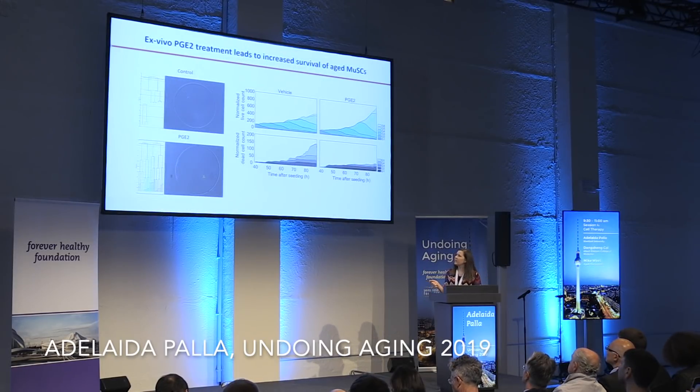In culture, we can track single aged muscle stem cells. Due to their intrinsic dysfunction, we see mitotic catastrophe events with increased cell death. But if we give one boost of PGE2 in culture, this is rescued and we see increased proliferation. This is quantified showing increased proliferation and, more dramatically, a decrease in cell death of these aged cells.